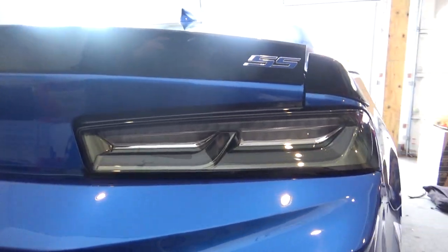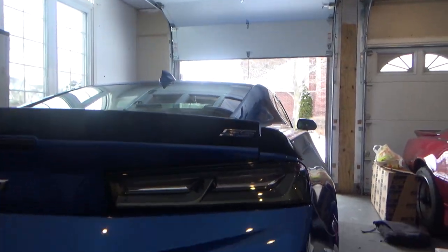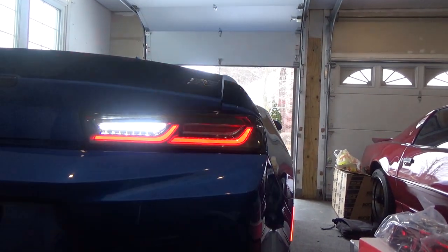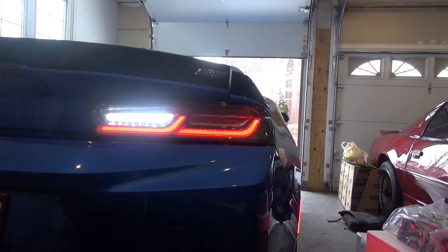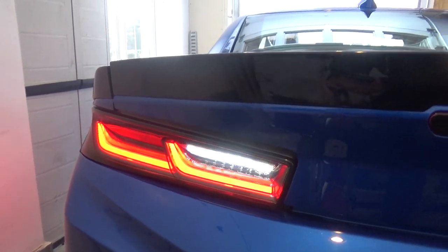These are actually pretty nice — kind of match exhaust tips and stuff like that, they're very nice. Let's see how they function: as you can see, same deal as before, it's a red turn signal indicator instead of amber. Looks pretty sweet — same setup as before, just a different type of lens and a different turn signal color.